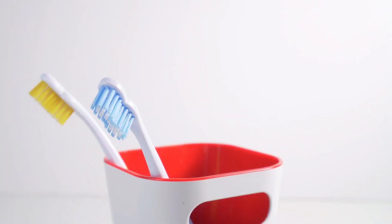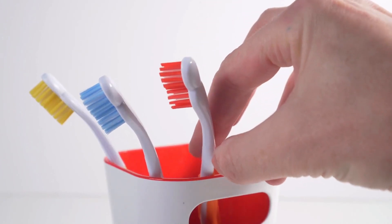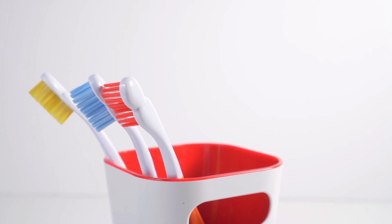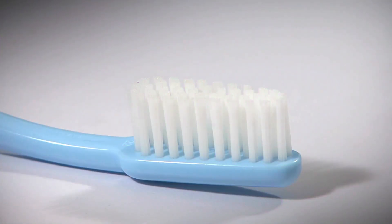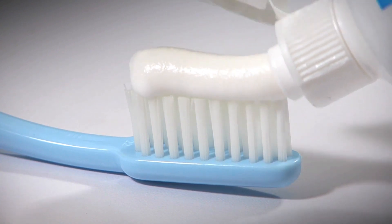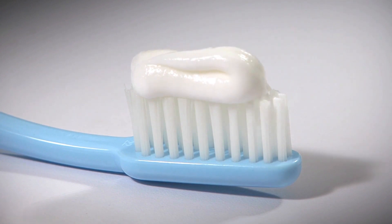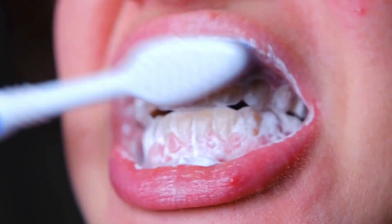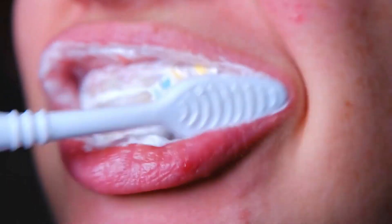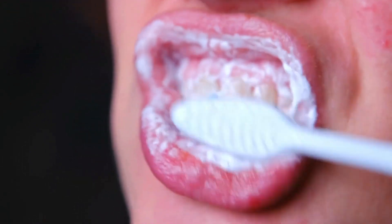The next significant milestone came in 1938 when DuPont Denemas, a company specializing in chemical innovations, introduced the modern nylon bristle toothbrush. This breakthrough replaced the previously used animal hair bristles. Nylon bristles offered several advantages, including improved durability, enhanced hygiene, and more efficient cleaning. With the widespread adoption of nylon bristles, toothbrushes became more effective and affordable for people around the world.